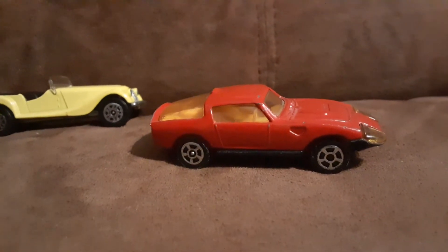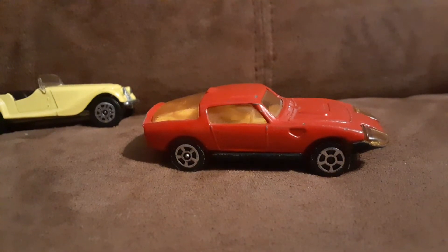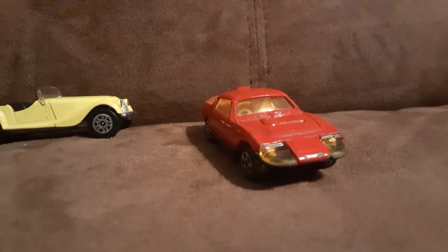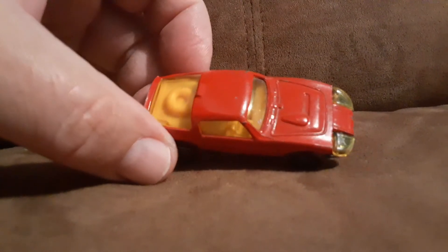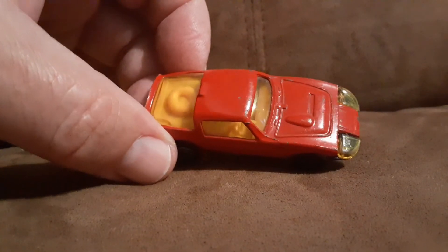This one's got a couple little flea bites on it, but that's all right. That's a pretty cool casting. See how the headlights are — the clear plastic, like the windows.